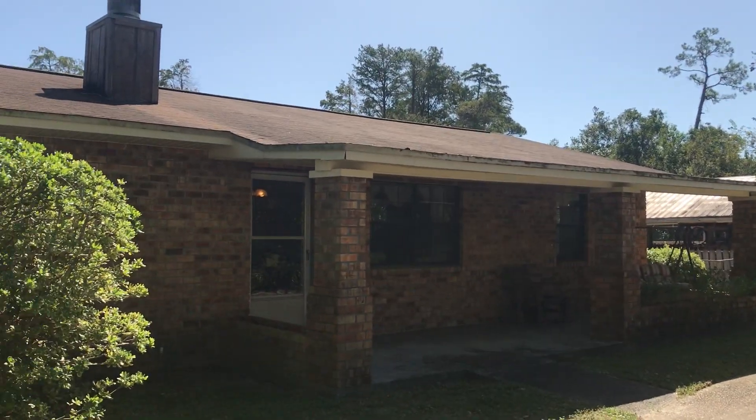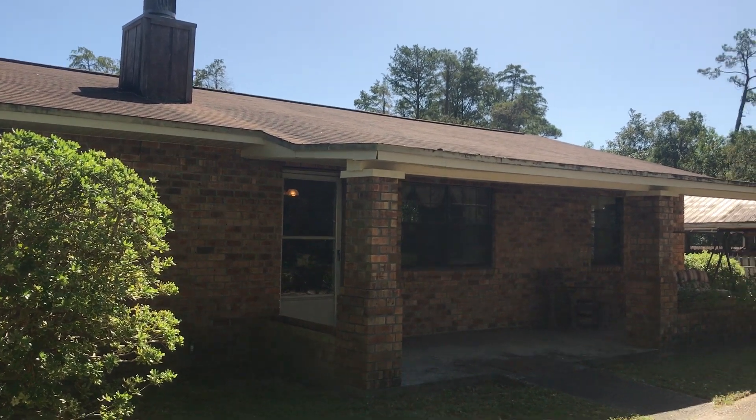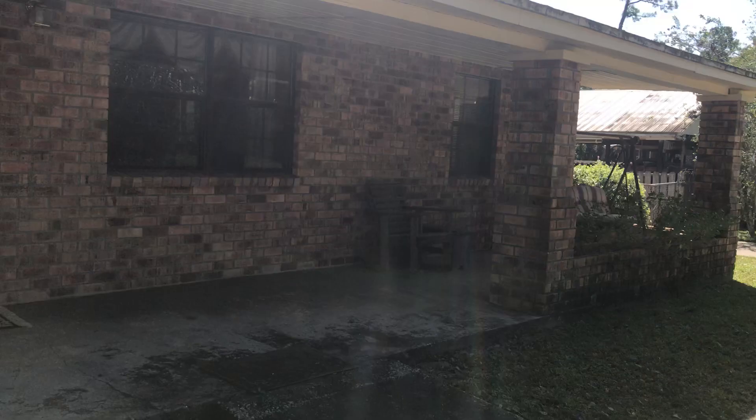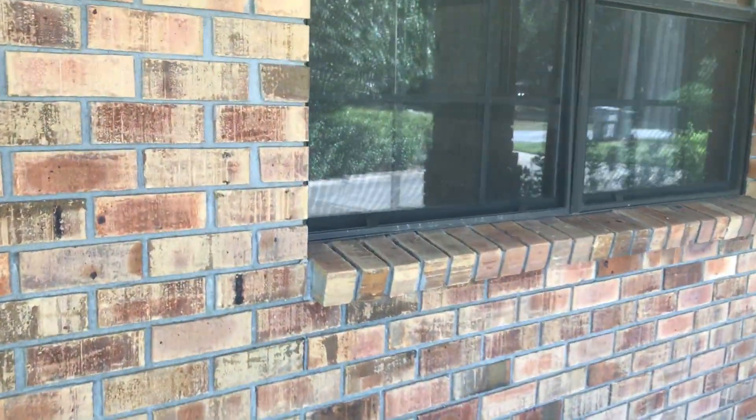The home is listed at $275,000. It is a three bedroom, two bath. You can see this covered porch as you come up. It's an all brick home. It's a ranch style home.